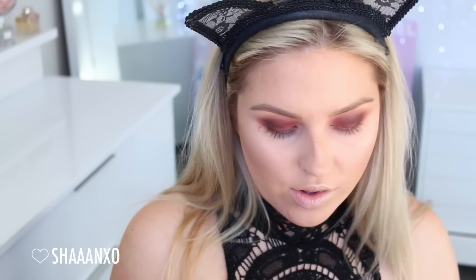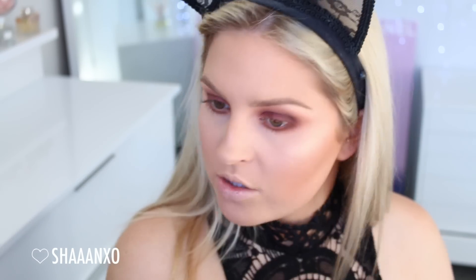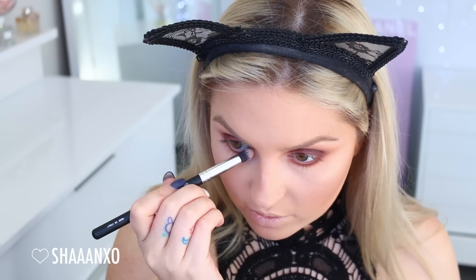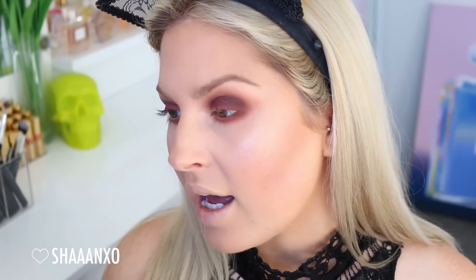And then I'm using a little bit on my finger right on the nostril area. I'm actually gonna take a little bit on my brow bone just to highlight, and my inner corner. This highlighter is so intense - it does kind of accentuate bumps on your skin because it's so intense and shimmery, so just keep that in mind. But it is very reflective if that's what you like.